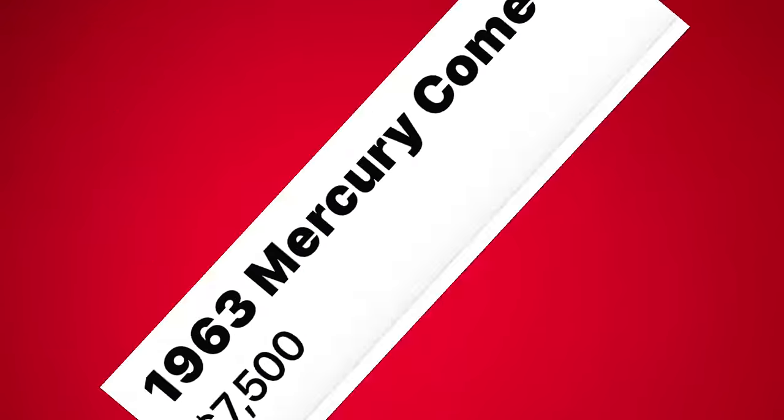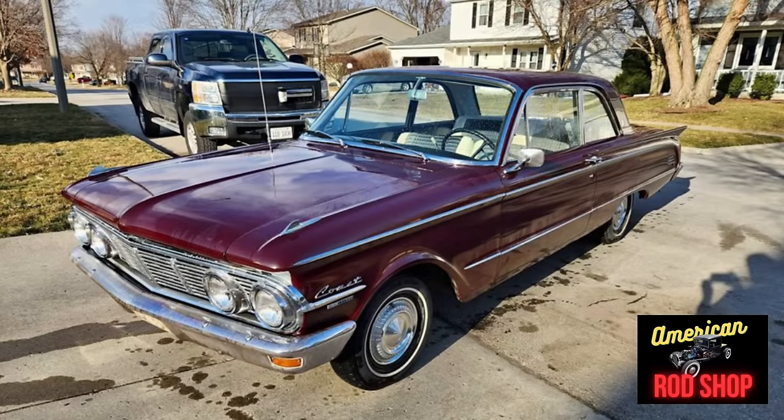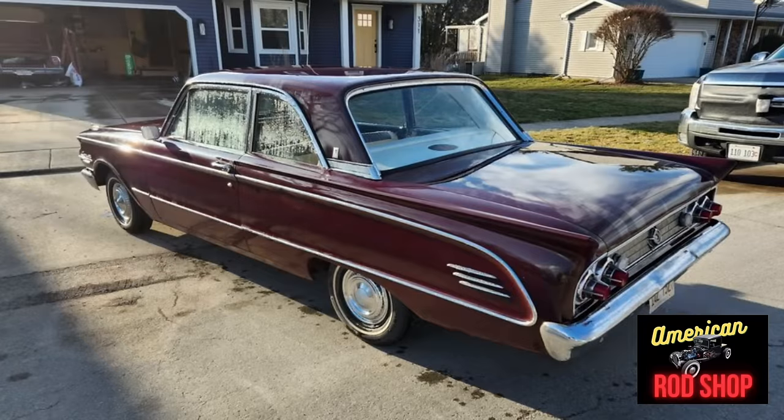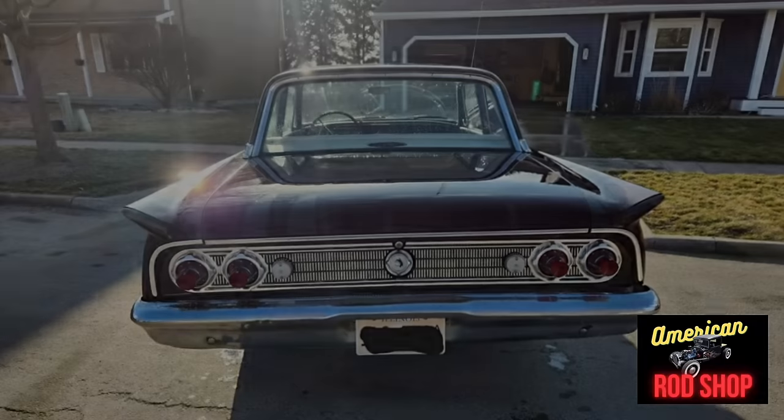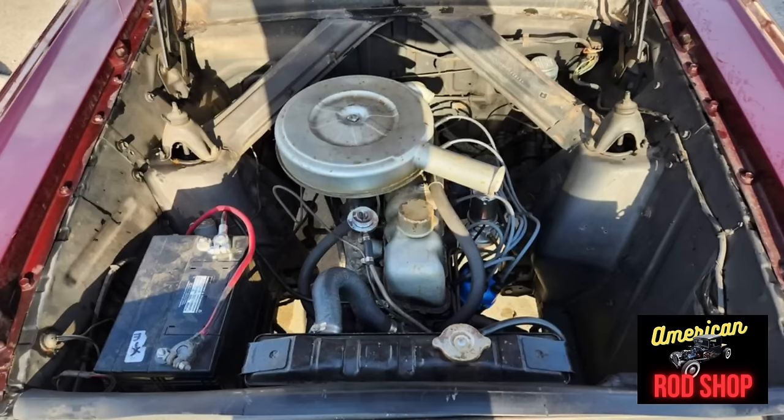We've officially hit the halfway mark of the showcase with number five: a 1963 Mercury Comet listed in Bloomington, Illinois for $7,500. Up for sale is a very nice black 1963 Mercury Comet two-door post that runs and drives very nicely. It is powered by its original six-cylinder engine with a manual three-speed transmission. This car has been garage-kept all of its life, and you can tell by the extremely nice condition it is in.